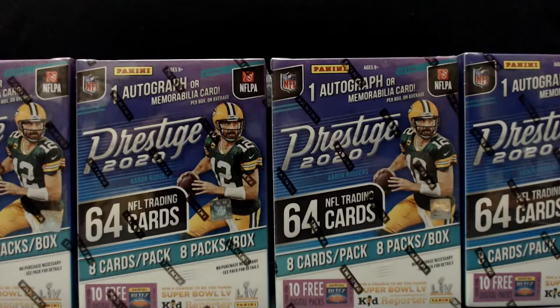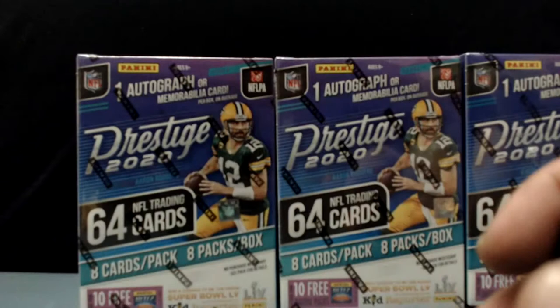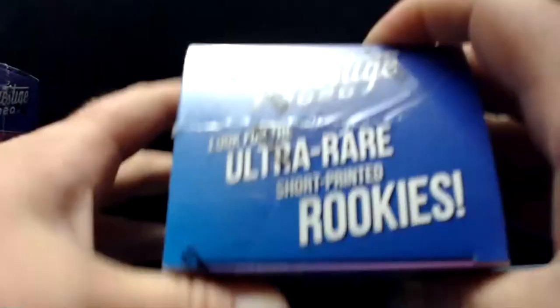Maybe a little on the longer side for our videos. Here with me is my buddy Luke — say hi to the people, Luke. What's up everybody, thank you for hanging out, always a great pleasure talking sports and looking at cards. Chasing Joe Burrow rookies — he's my guy, he's gonna lead the Bengals to the promised land, ain't that right Luke? Yeah, hopefully he gets to play this year.